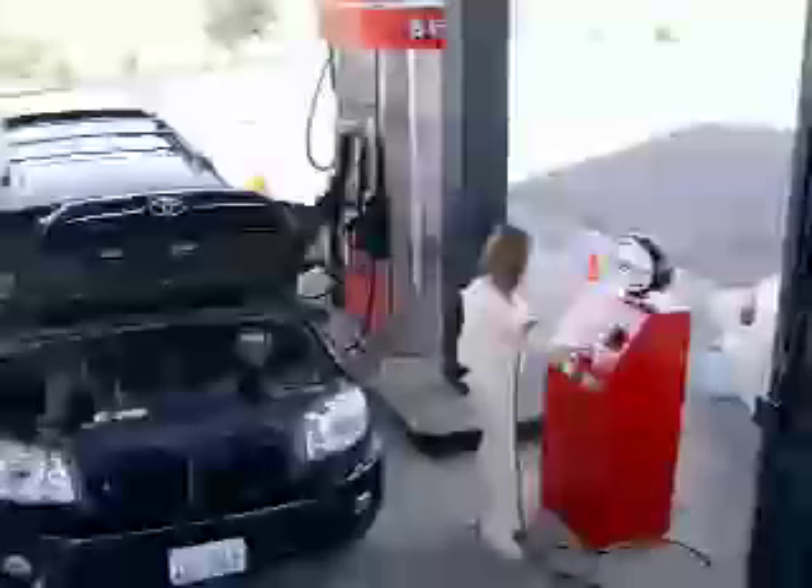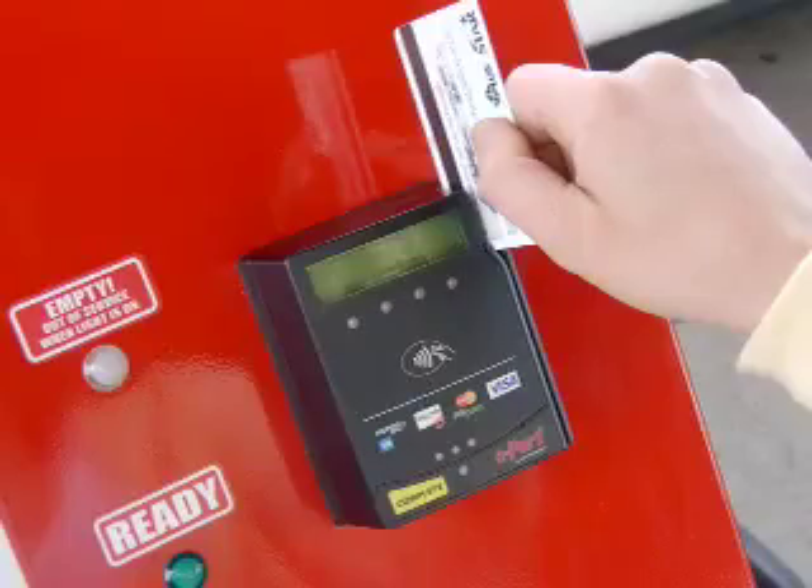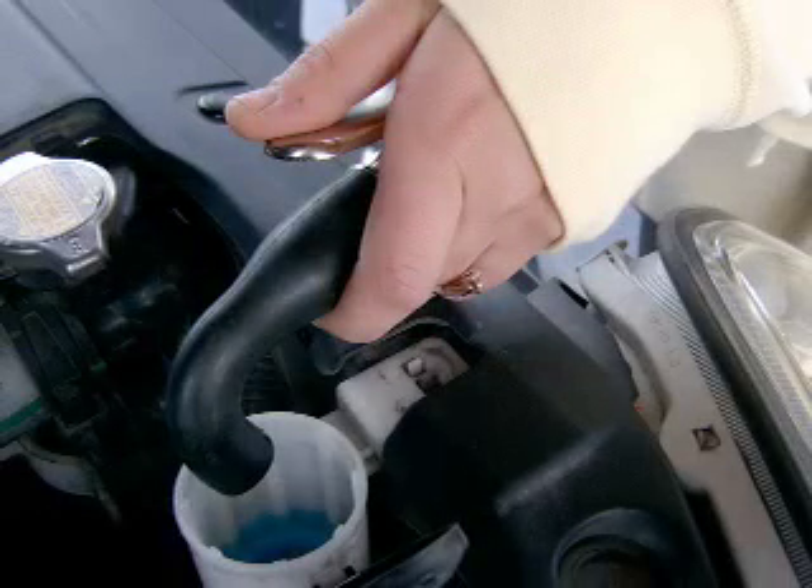Conveniently located by the gas pumps — open your hood, swipe your debit or credit card, and let Spencer pump fluid directly into the washer fluid tank. It's that easy!